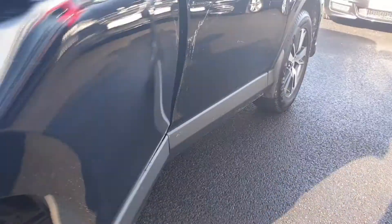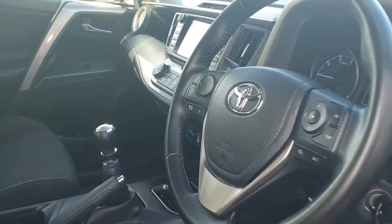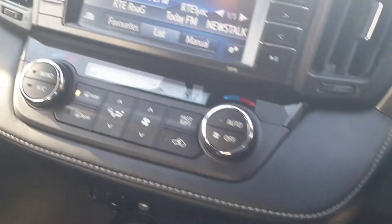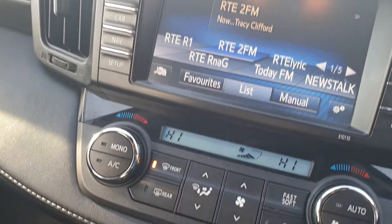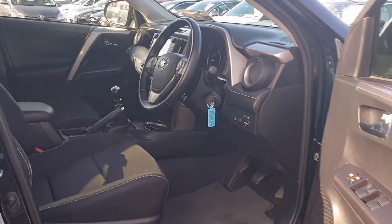Rear electric windows. Two keys with this car as well, full multifunctional steering wheel, 110,000 km on the car here. Full touchscreen radio, dual climbing control, six gear speed, manual handbrake, Bluetooth connectivity as well.